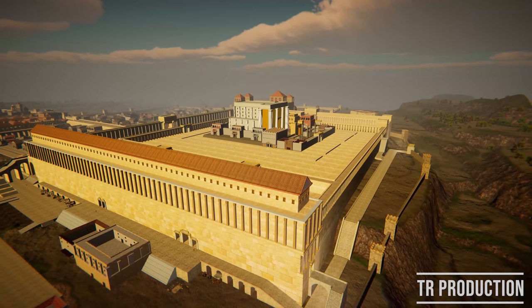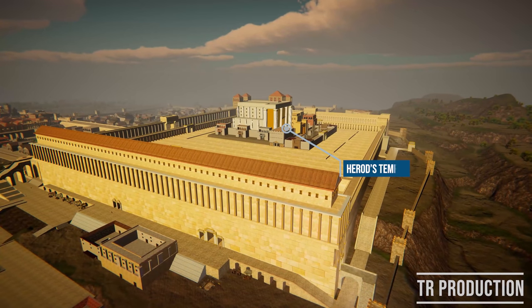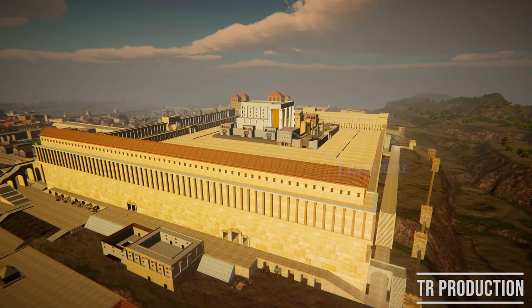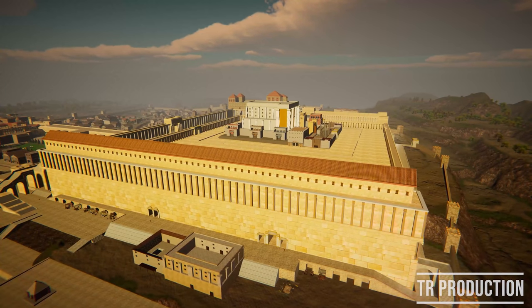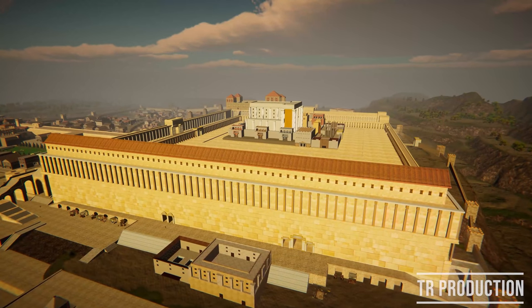In the 18th year of his reign, Herod rebuilt the temple in Jerusalem on a more magnificent scale. In this video we will examine the external gates to the Temple Mount, look at the remaining evidence of their existence, and present a 3D reconstruction of how they looked in Herod's time.